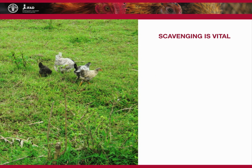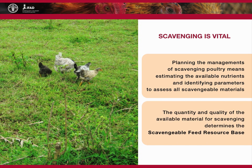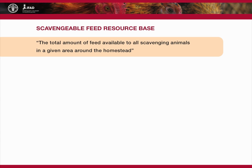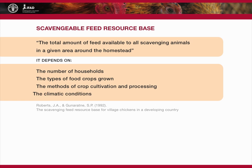Feeding family poultry under extensive production systems depends on scavenging in the yard, pasture or range. Planning the management of scavenging poultry means estimating the available nutrients and identifying parameters to assess all scavengable materials. The quantity and quality of the available material for scavenging determines the scavengable feed resource base. This was defined by Roberts and Gunaratna as the total amount of feed available to all scavenging animals in a given area around the homestead. It depends on the number of households, the types of food crops grown, the methods of crop cultivation and processing, and the climatic conditions that determine the rate of decomposition of available feed resources.